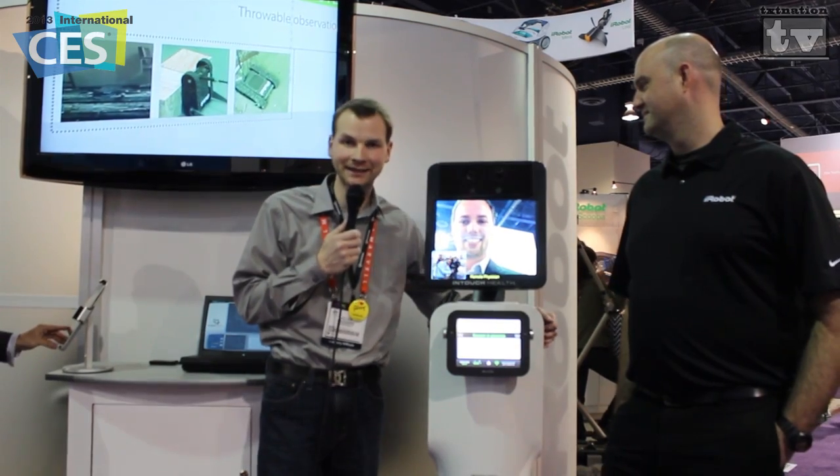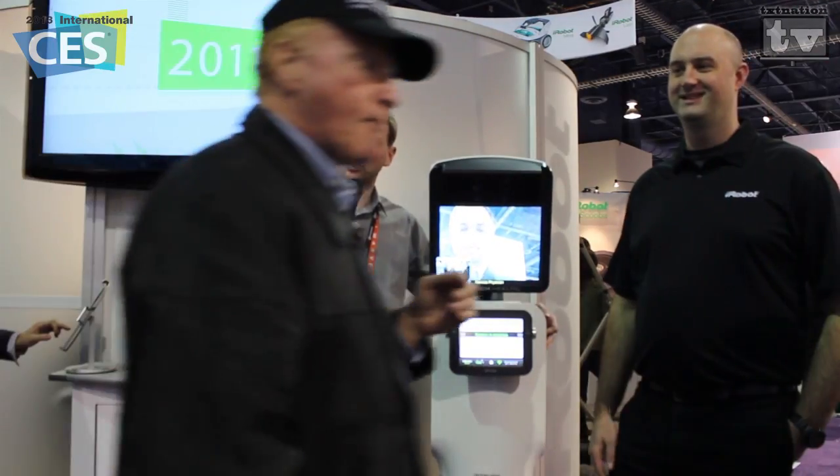Hi, this is Alan with TexNation TV, still covering CES 2013. Apparently the only people I can interview are telepresence ones - as you know, this is not my first robot interview here at CES. But this one may be a little more impressive.